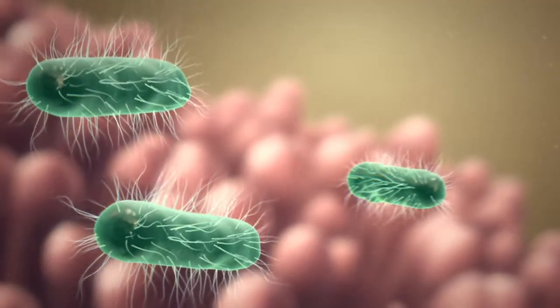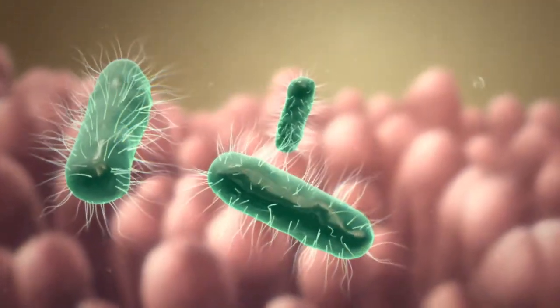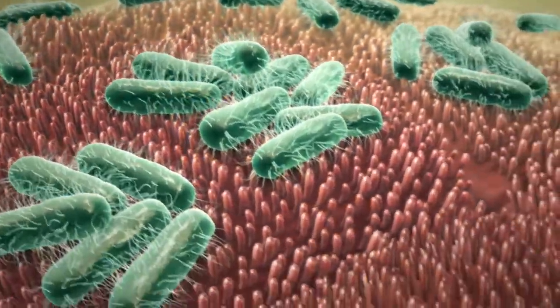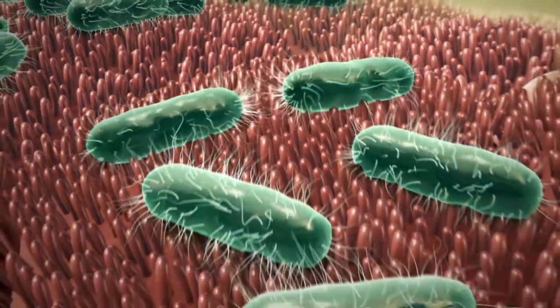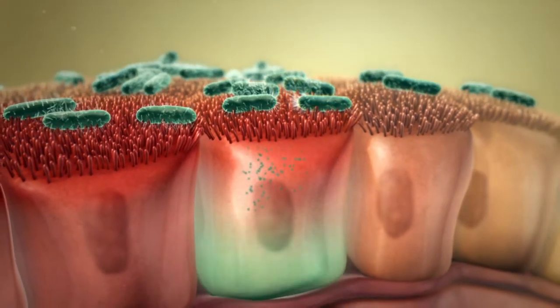However, there are several highly adapted virulent E. coli strains able to cause diseases. After colonizing the cell surface, these pathogenic E. coli release enterotoxins that interfere with normal cellular processes.